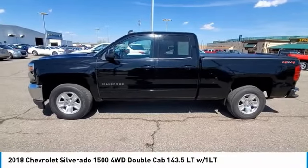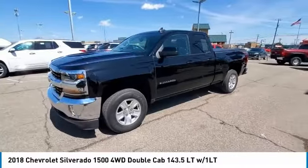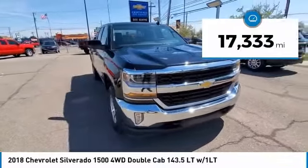Take a ride in the 2018 Silverado 1500. The Chevy Silverado 1500 has the lowest cost of ownership of any full-size pickup. This vehicle has less than 20,000 miles.